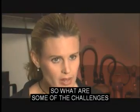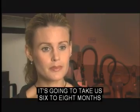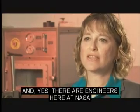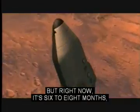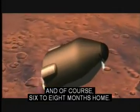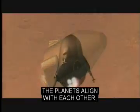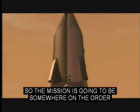So what are some of the challenges you'll have to overcome? Well, first of all, it's going to take us six to eight months to get to Mars with the current propulsion system. Yes, there are engineers here at NASA trying to improve the propulsion systems, but right now it's six to eight months — and of course six to eight months back home. Because of the way the planets align, it's going to be 18 months on the surface. So the mission is going to be somewhere on the order of two and a half to three years long.